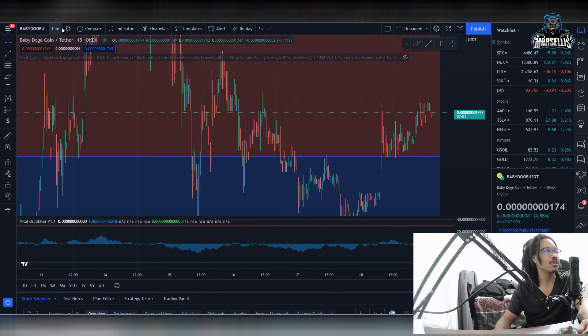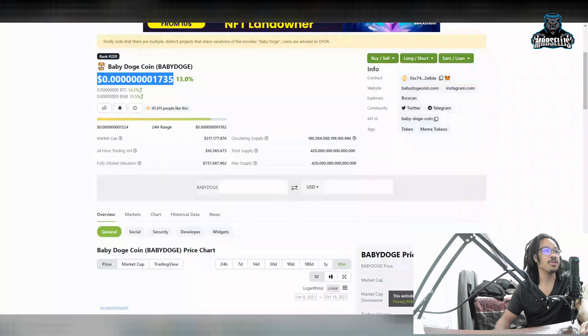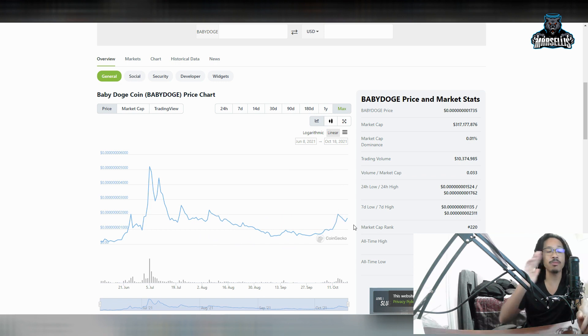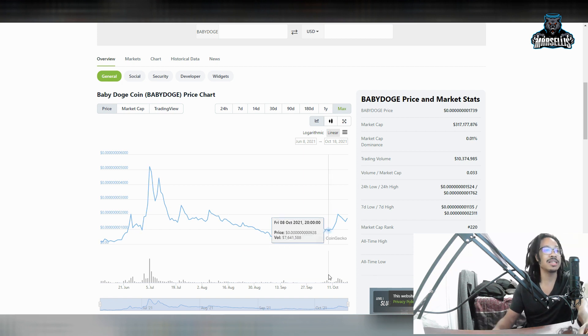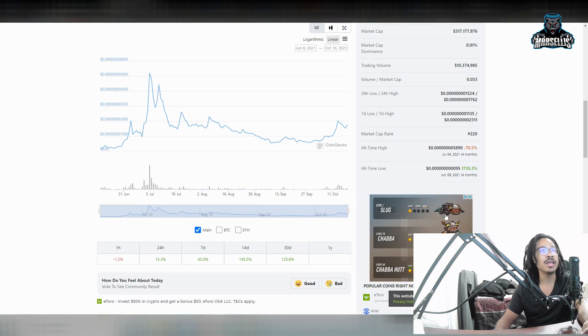Let's take off these trading indicators and look at the overall picture with Baby Doge coin. Remember what happened with Shiba Inu — it had a huge rise, then dipped, rose again, dipped, and then had the parabolic 20 million percent rise. Baby Doge could rise back to where we were in July, dip, and then have an even bigger rise coming in the future, just like Shiba Inu did. We're up 13.3% in the last 24 hours, 43% in the last seven days, 145.5% in the last 14 days, and 125% in the last 30 days.